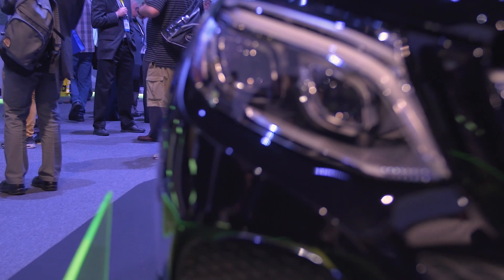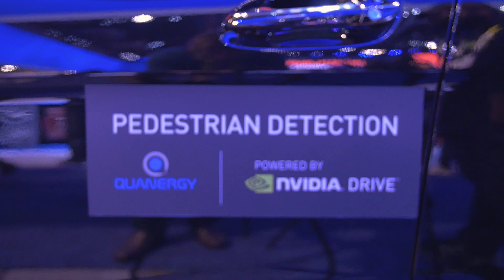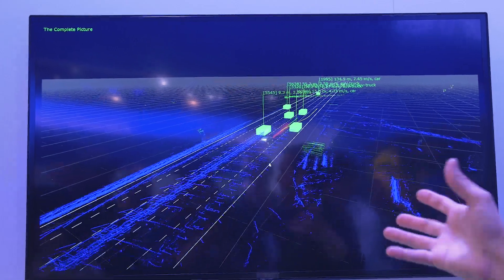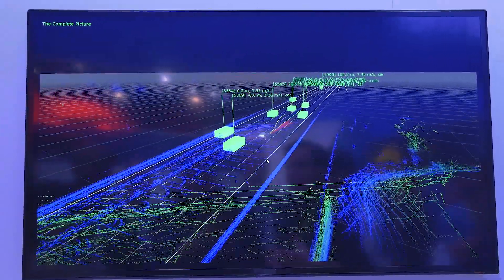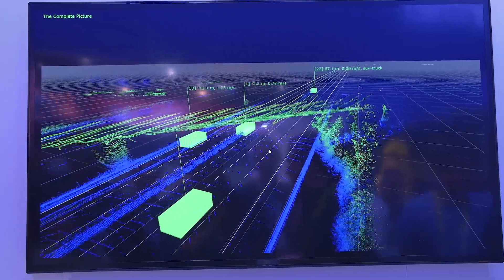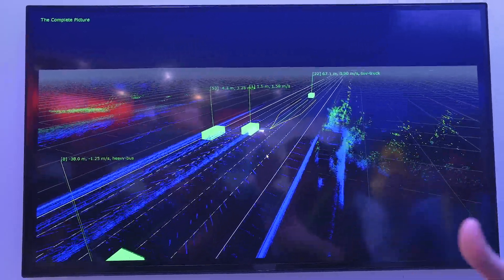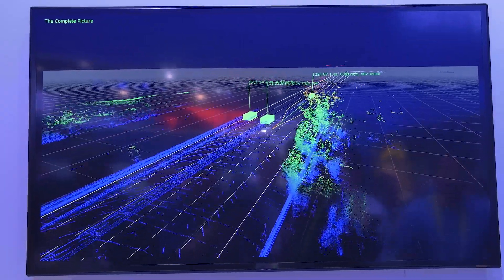CES was mainly dominated by VR and automotive content and NVIDIA has a large and passionate foothold in both. We got to see the latest progress on their DrivePX ecosystem that looks very promising for the future of driving in all types of elements — from safety to smart navigation to collision prevention and finally autonomous driving, which is kind of scary but also super cool.